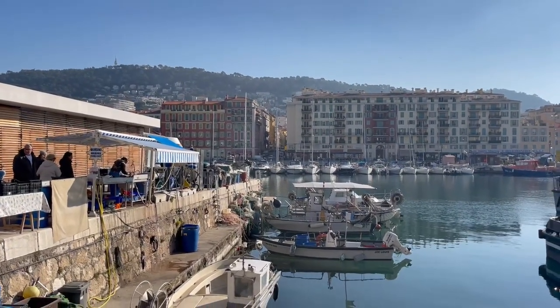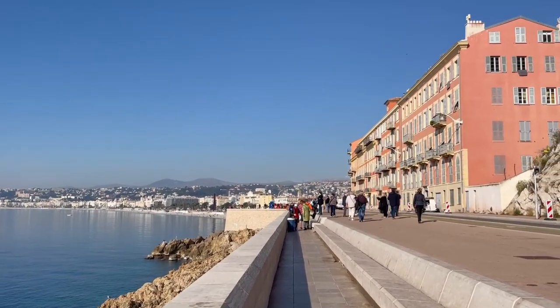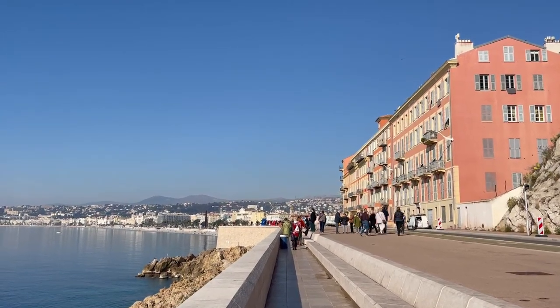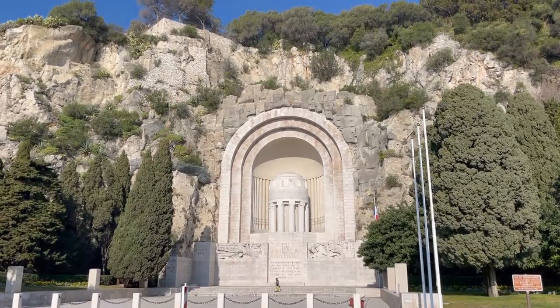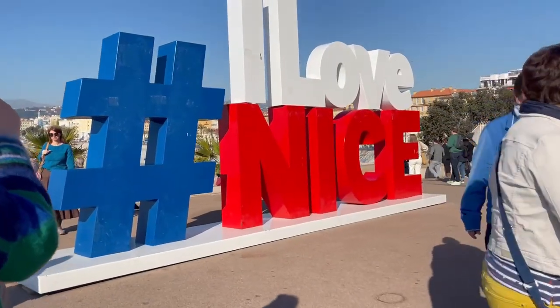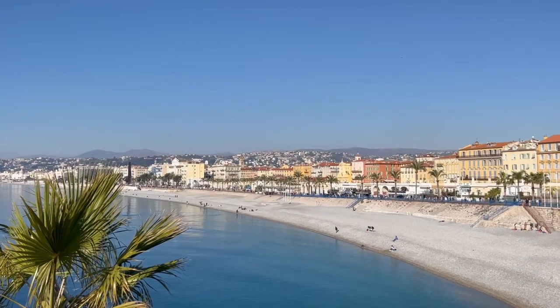From here, you can carry on along the coastline towards Nice Beach. There's a pedestrian path and a bike lane, and tons of space to wander along the coastline taking in the views. You'll spot the large memorial to the Nice citizens who lost their lives in World War II, carved into the hill. Then you'll see the I Love Nice sign, and from here it's a great view of the old town of Nice and the beach.